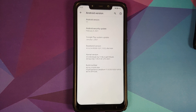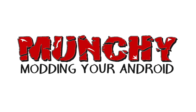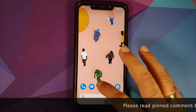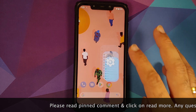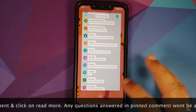Hey peeps, Manchi here back with another video. In this video we're going to talk about the February build of Pixel Experience ROM based on Android 11 running on the Xiaomi Poco F1.